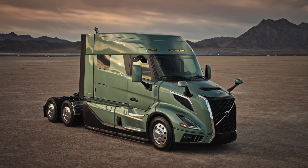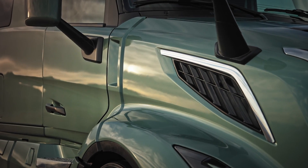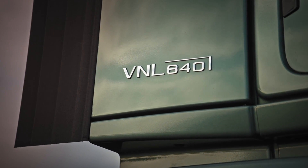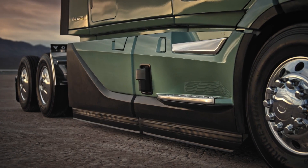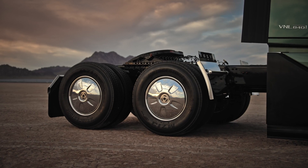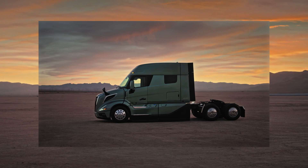The third version is the Volvo VNL 840. Volvo is proud to introduce a range of advanced powertrain options for the all-new Volvo VNL 840 6x4 tractor, designed to tackle diverse conditions with ease.